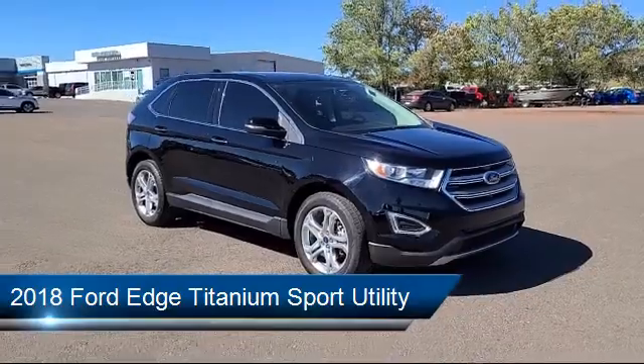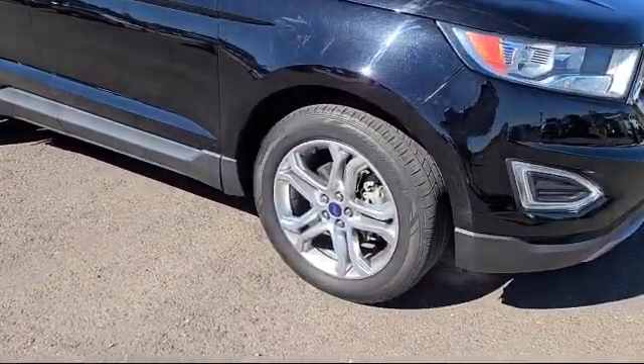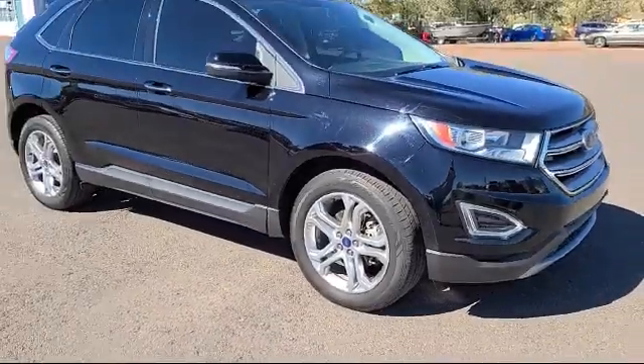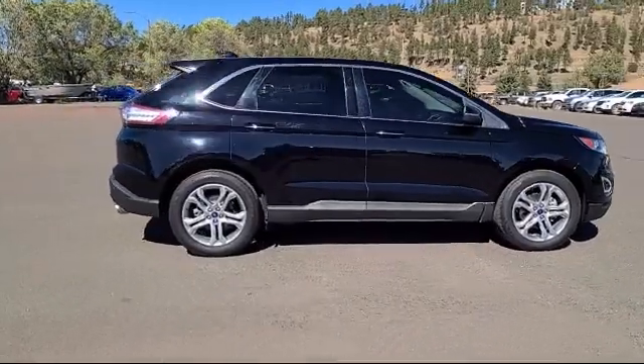It comes equipped with Apple CarPlay and Android Auto, heated front seats, Sirius XM Satellite Radio, leather trimmed heated sport bucket seats, heated door mirrors, and a rear spoiler.